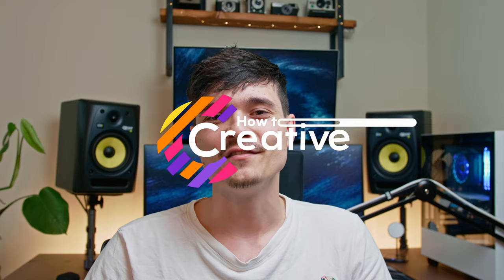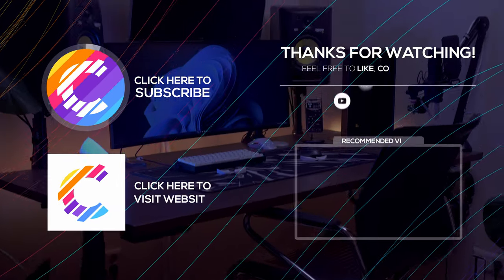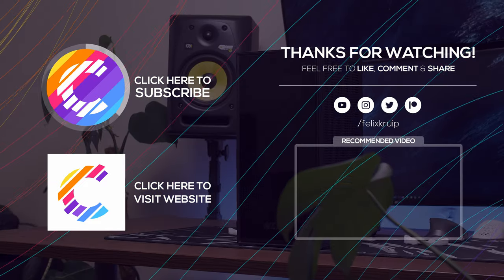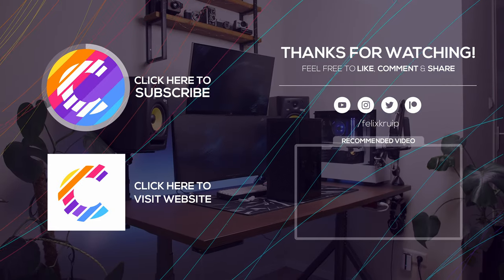And don't forget — stay creative. I'll see you in the next video.